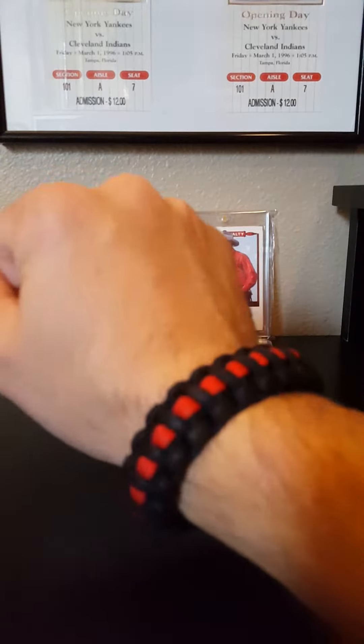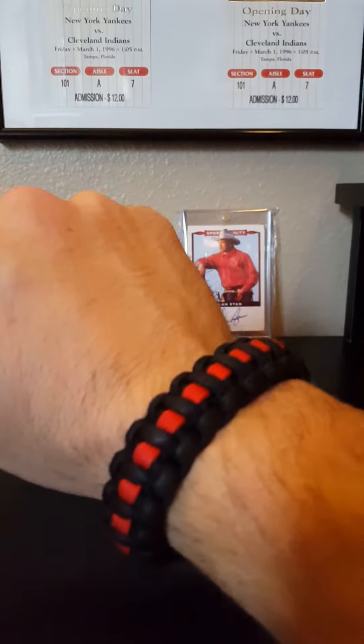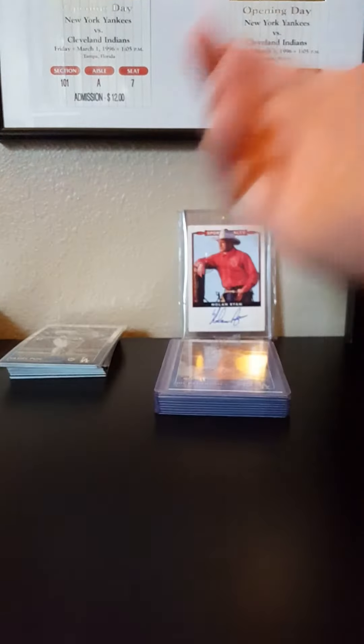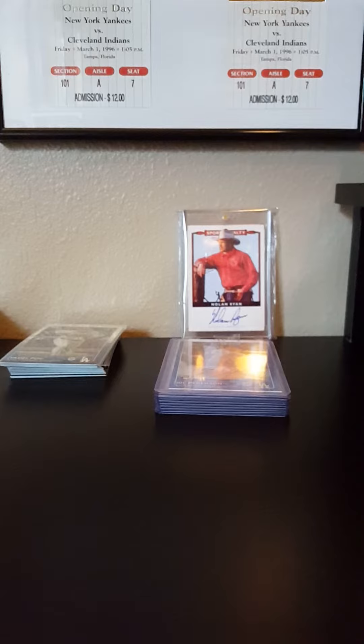I've also been doing these bracelets for a long time - it's a paracord bracelet, this one's my firefighter one. If you guys want any, I got a bunch of colors. I can do teams, keychains, bracelets, lanyards - just let me know. It's some of my side stuff, a little hobby of mine to get a little extra cash. Not expensive.